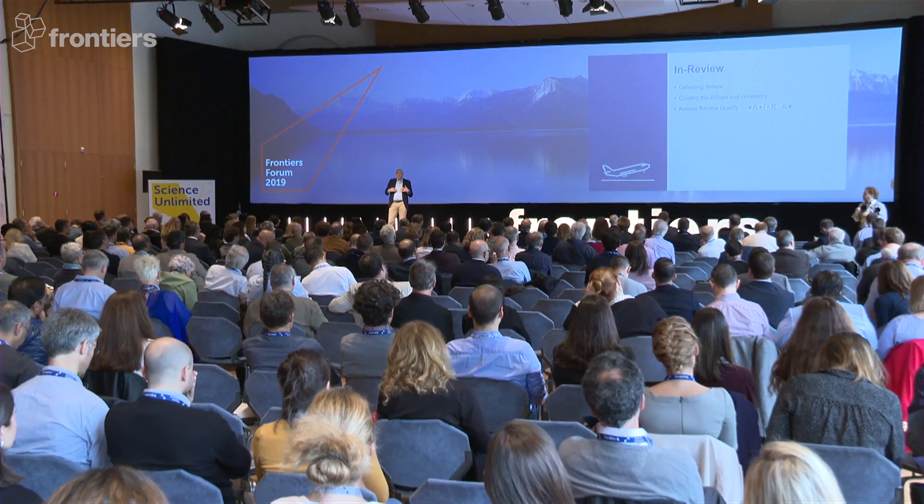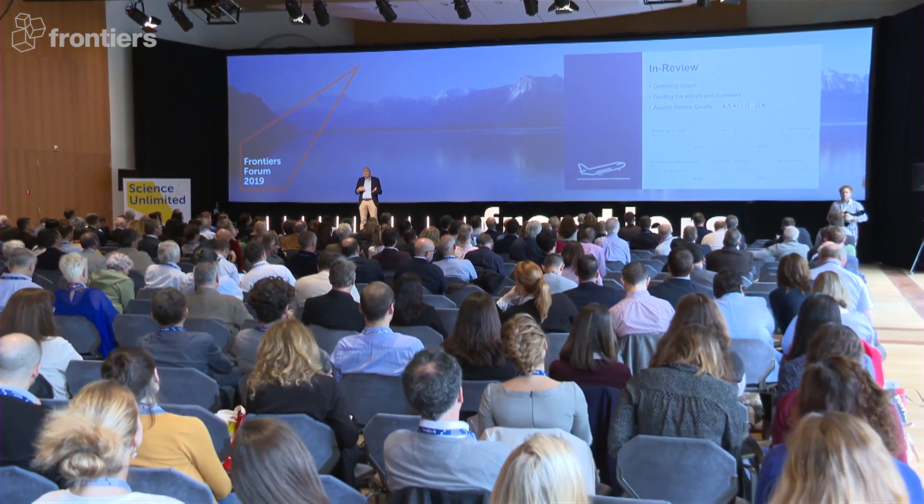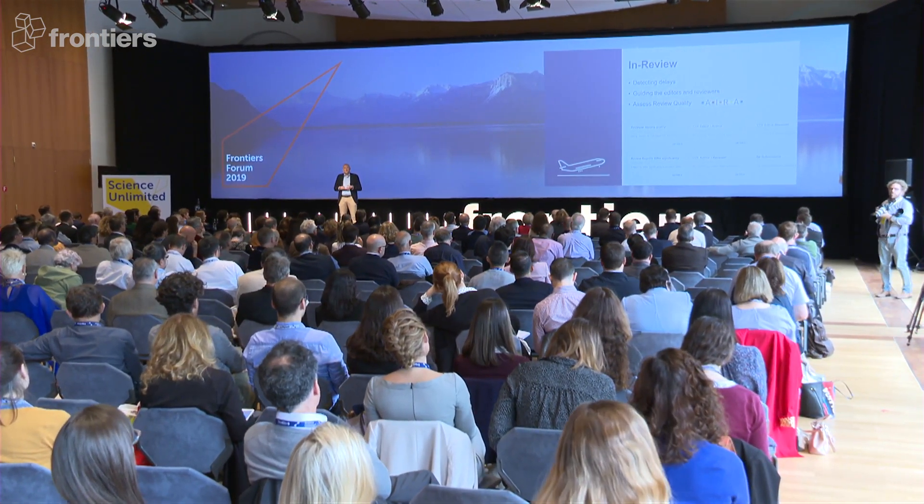Now the article is in review. We're doing plenty of things here — as a start, we're detecting delays. Every manuscript is constantly monitored, and when we detect a delay, we remind people or escalate if necessary. We also guide our editors and reviewers on what the next steps are and how they should be doing them. We also assess the quality of the review process itself, with AIRA performing quality checks such as conflict of interest detection and even assessing the quality of the peer review itself.